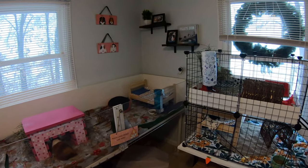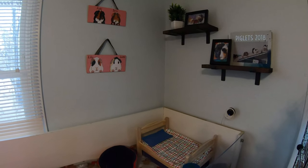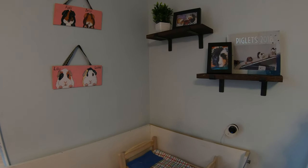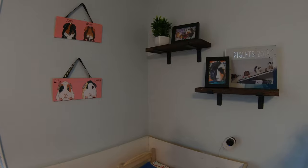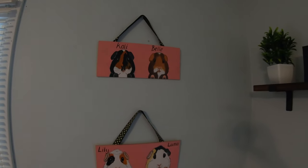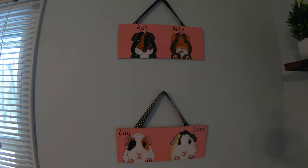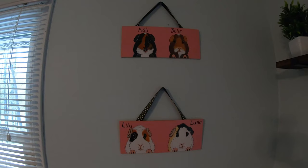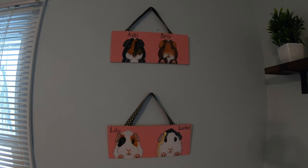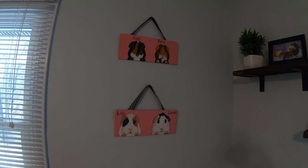Moving on from that section of the room, you can see back in this corner above the girls' cage there is another camera and then just some shelves with pictures and a photo book. And then I had these made back in like 2015 — this was the original Tiny Herd with Belle, Cowley, Lily, and Luna. So I just love having those up there. They're really cute, and like I said, they are above the girls' cage.